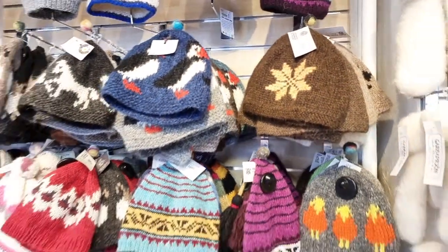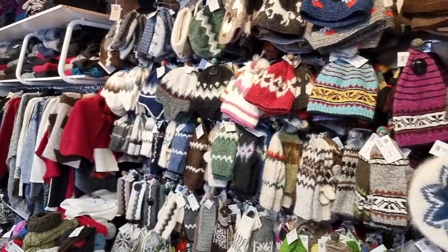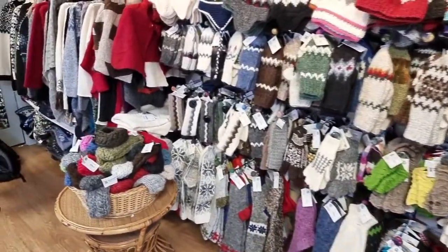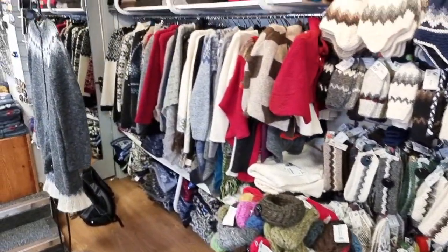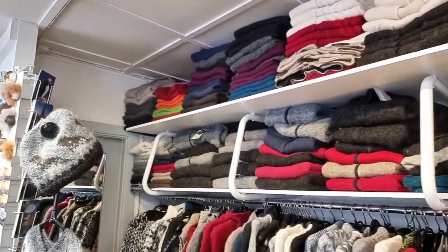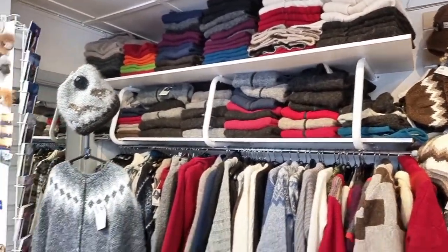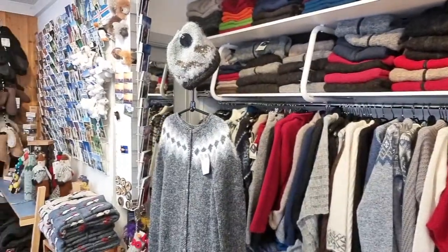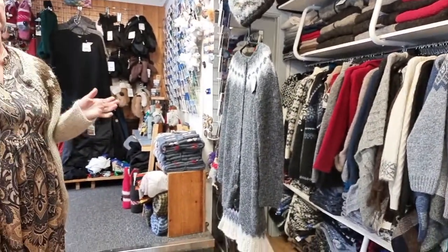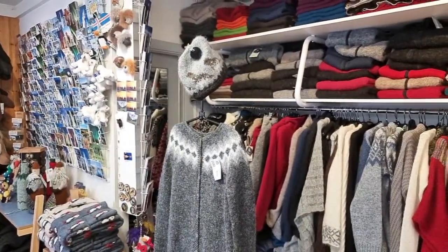For those asking, the store is called the Hand Knitters Association, located on Skólavarðustígur - the street where Hallgrímskirkja church is. Walk down from Hallgrímskirkja and you'll see it on the right. A typical hand-knitted or hand-crocheted blanket starts around 13,400 krónur, roughly 80 US dollars, and hand-crocheted versions cost more. The website is handknitting.is.